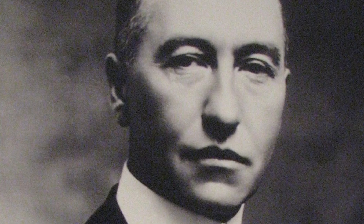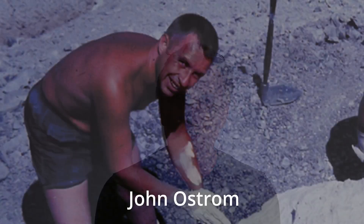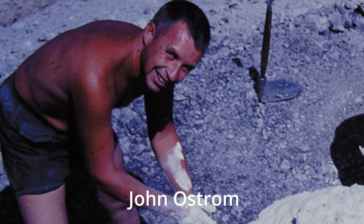The first fossil of Deinonychus was found by Barnum Brown back in 1931. If you watched our other videos, particularly the one on T-Rex — there's a link up here or in the description below — Barnum Brown was the first guy to discover and describe a Tyrannosaurus rex. So he also found the first fossil of Deinonychus back in 1931. Then John Ostrom and his field assistant Grant E. Meyer were walking along a slope back in 1964, late August, end of a long day, and they saw this claw sticking out of an eroded mound and they tumbled down the slope.